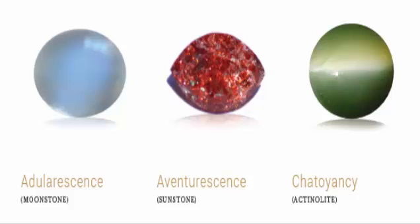A few gems do things with light that may seem magical. These are called phenomenal gems. Some of the most well-known examples in this category are opals with their fabulous play of color, alexandrites that change color, and star sapphires. This article covers these and more phenomenal effects as well as how to grade gemstones that display them.